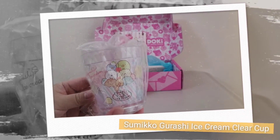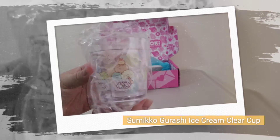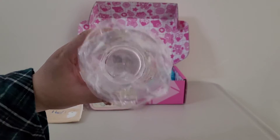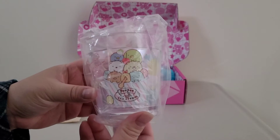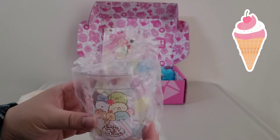The third item is the Sumiko Kokoracha Ice Cream Clear Cup. Sip your favourite summertime beverage with Sumiko Kokoracha. The clear cup features an adorable ice cream design that would also be perfect for a nightly serving of ice cream too.